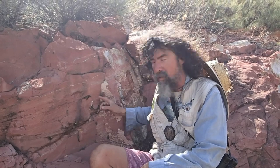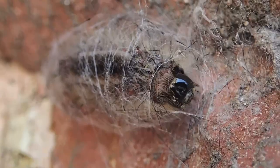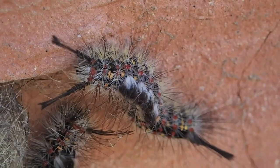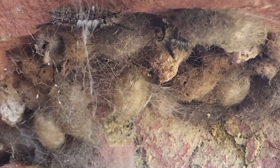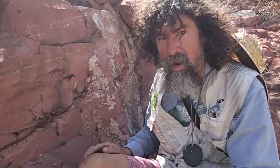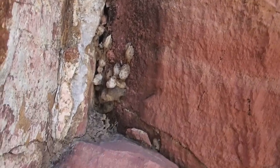Here the caterpillars are using this rock face to make their cocoons. This one's already begun making its cocoon, and these are probably getting ready. And you can see some finished cocoons here as well. So once you start looking around at these surfaces, you notice that the cocoons are everywhere.